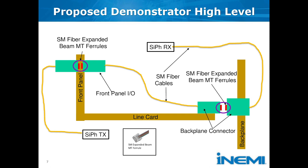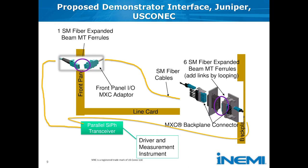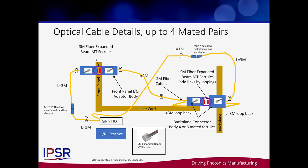The front panel test will use a connector that has three ferrules. The backplane connector will hold four mated pairs of ferrules. For the US Connect MXC version, there's a single mated pair at the front panel and up to six mated pairs available to loop through. We discovered that if we're going to use the silicon photonics device and an insertion loss test set, the test set needs to have a dead zone between each connector — about three meters of fiber — so that we can discriminate between events and measure insertion loss and return loss through the mated pairs individually across all the fibers.